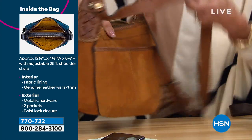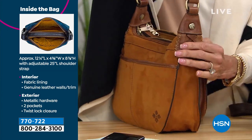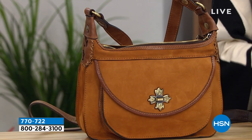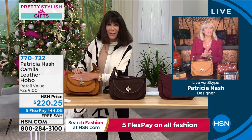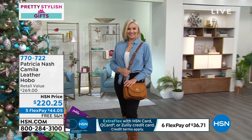Today's price is $220.25. Patricia explains: this leather is called nubuck. Suede is when they take full grain leather, turn it upside down, and brush the back. Nubuck is when they take the very top grain of the leather and brush it out. Nubuck is much stronger and water-resistant — you could pour water on it and it would bead off.